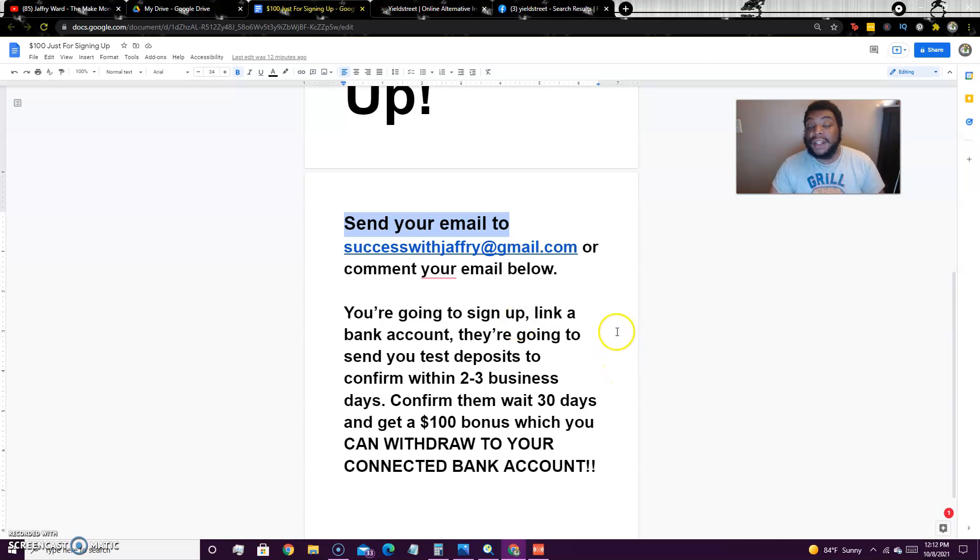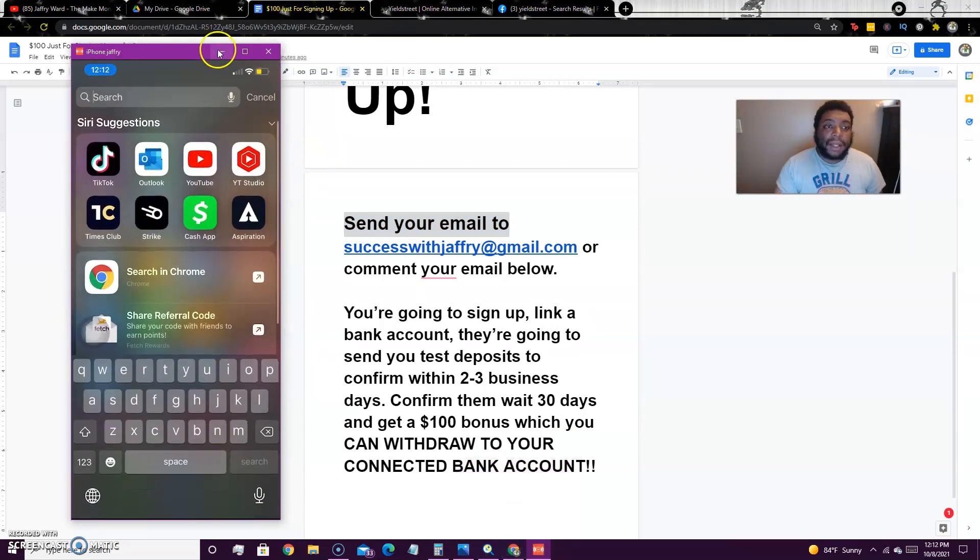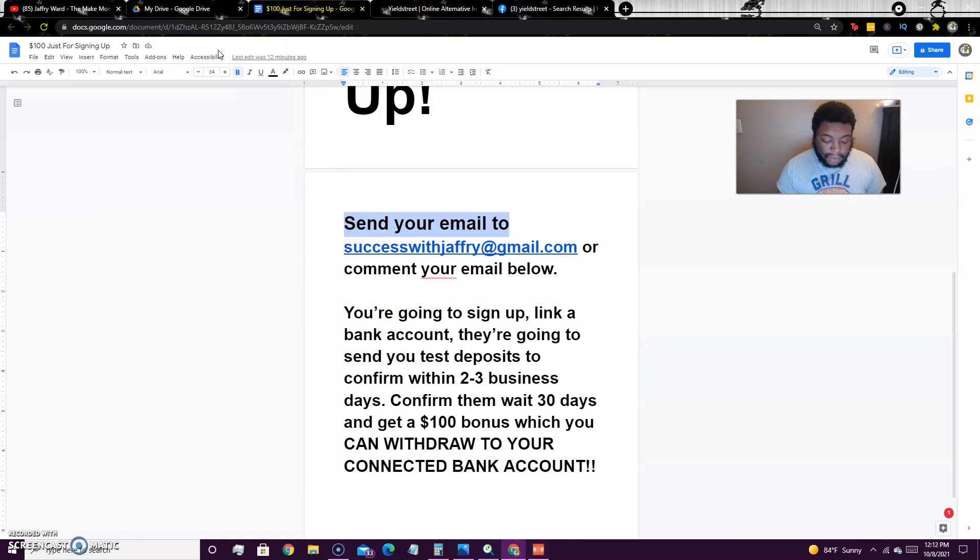Let me pull up how these deposits will look. I'm logging into Bamboo — if you haven't signed up for Bamboo, they give you a $10 bonus just for signing up. They also give you a referral link where you can refer people and get a $15 bonus per referral. You can also sign up with something like Copper and get a $3 bonus — I'll show you both of those in a minute.